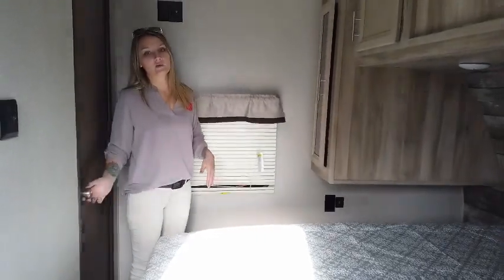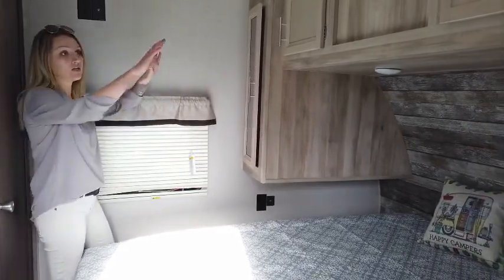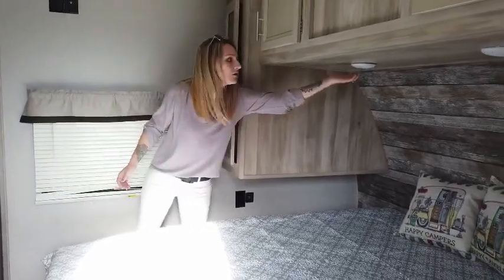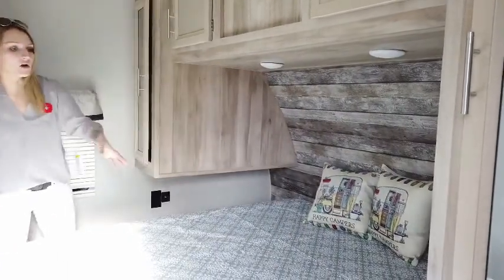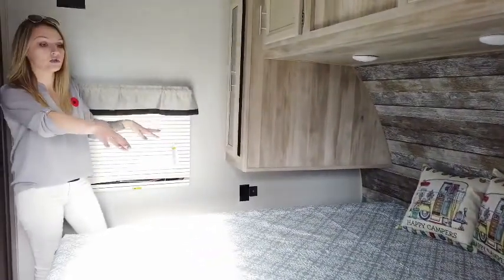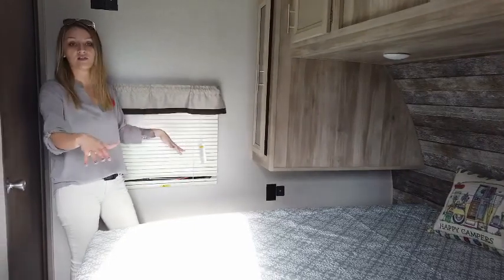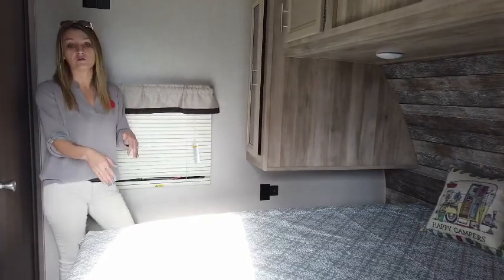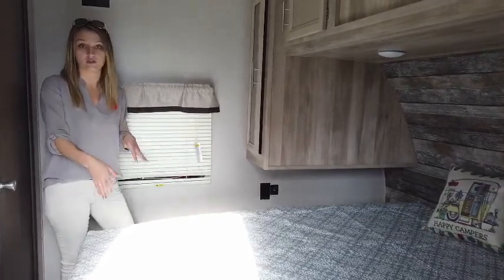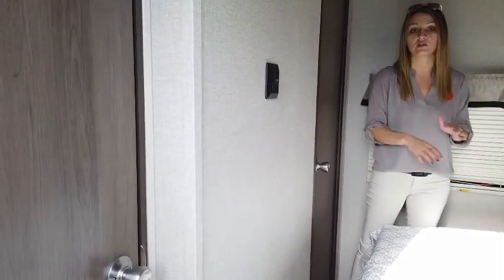Welcome to the master bedroom of this Catalina Legacy 263BHSCK. This is a beautiful master bedroom with great overhead storage and personal lights above your bed, so if one person wants to wake up and read, they have that option. This model also features dual plug-ins on either end with dual USB ports, so you won't have to fight over charging your phone. You'll have more than enough side table space, great under-bed storage with finished flooring and plywood construction, and a full-length closet with its own entrance.